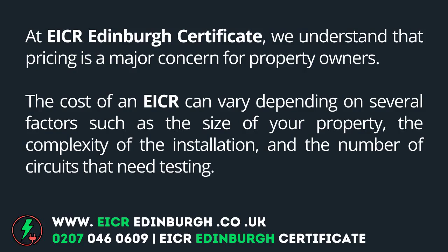At EICR Edinburgh Certificate, we understand that pricing is a major concern for property owners. The cost of an EICR can vary depending on several factors, such as the size of your property, the complexity of the installation, and the number of circuits that need testing.